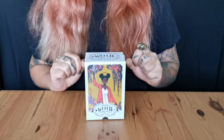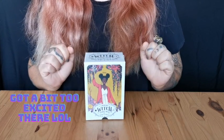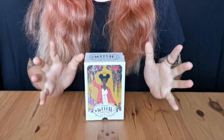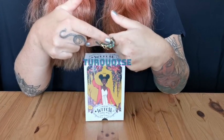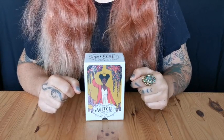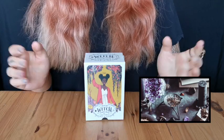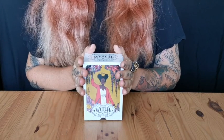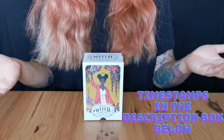Hello curious minds and welcome to my channel. I am the Turquoise Teller, and I talk about tarot, tessiography, and magic. Today we are here with another unboxing and flip through.